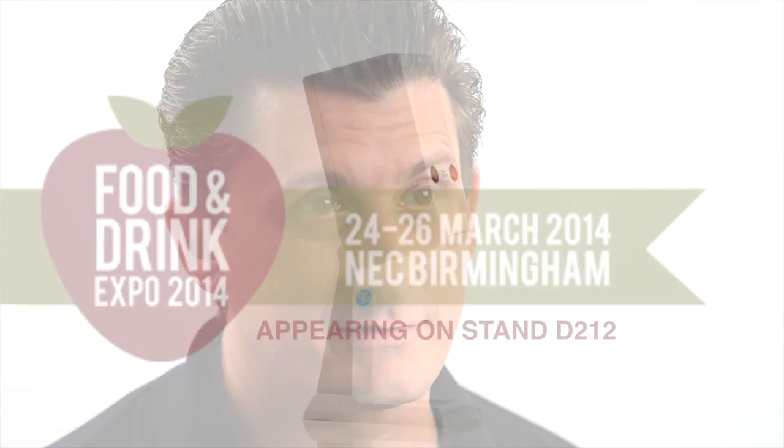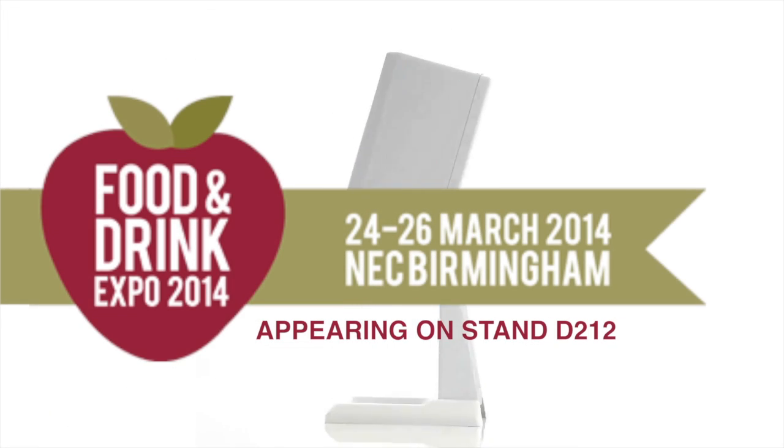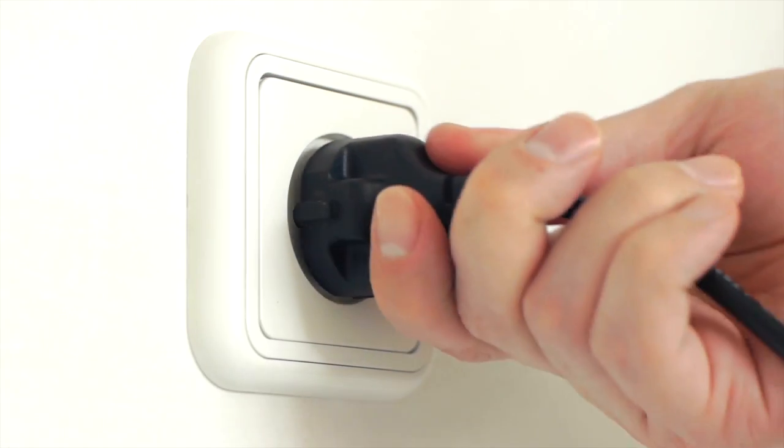The best after-sales service is no after-sales service. We are completely confident that once you've opened the packaging, taken out and plugged in your One-Shot dispenser, problems will be a thing of the past. In the unlikely event of a breakdown, you can call our hotline service number for immediate assistance.